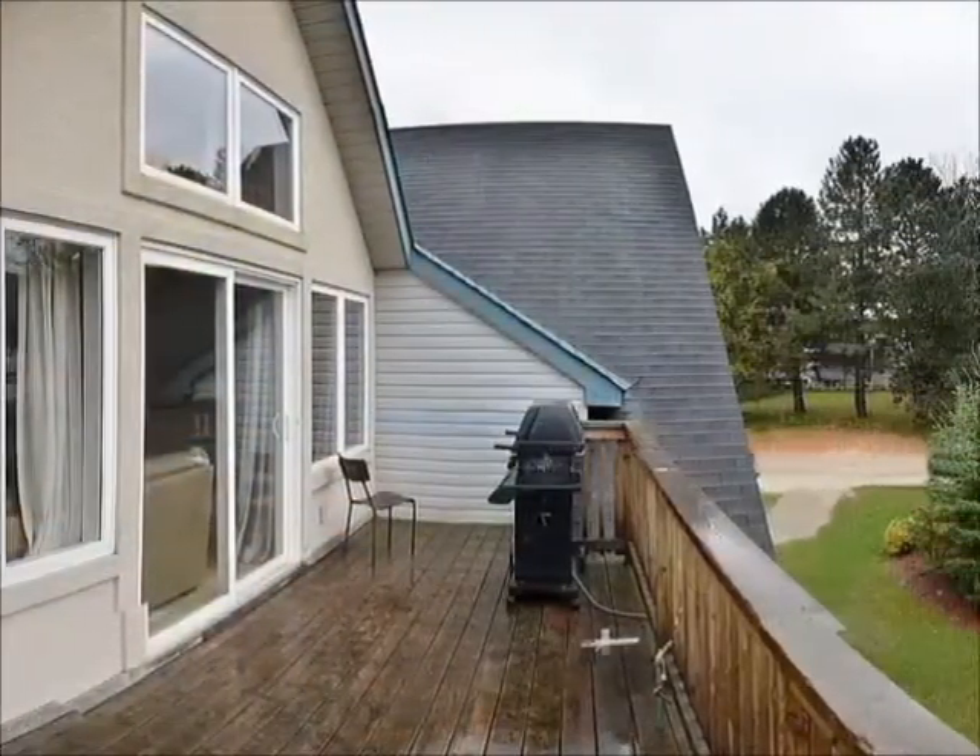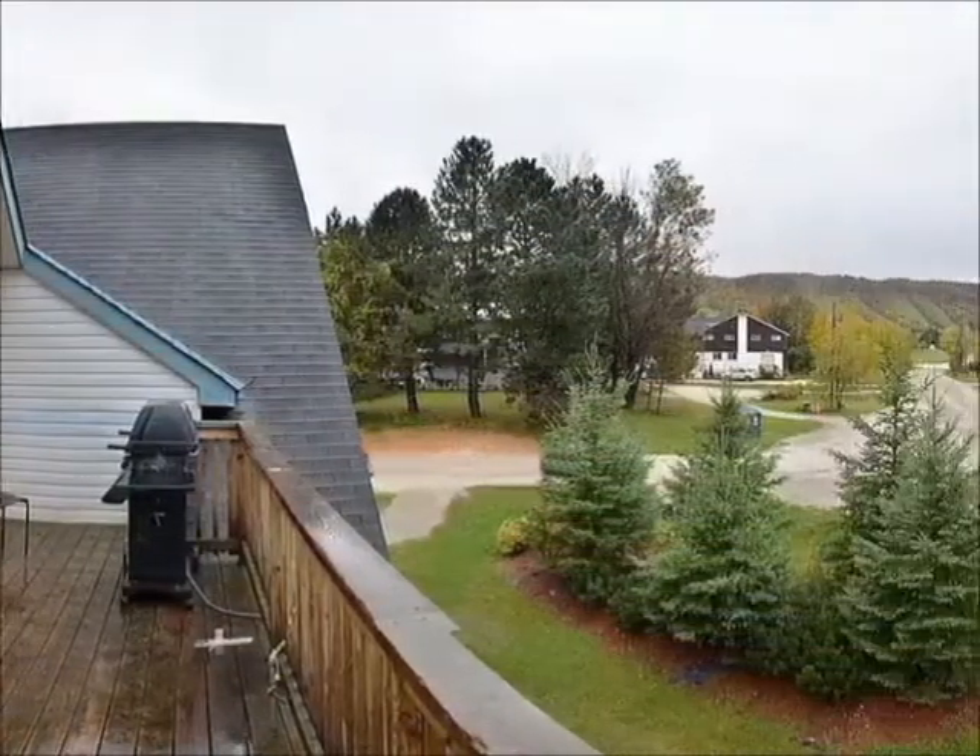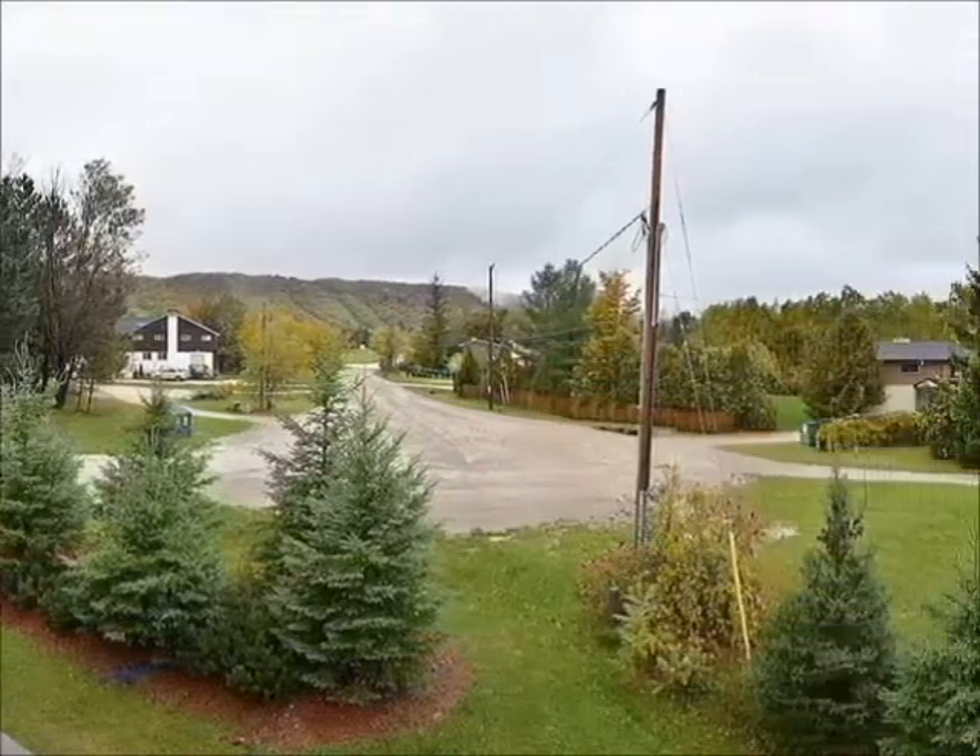The view of the mountain from the third-floor elevation is spectacular. Enjoy the view from the deck while cooking on the barbecue.